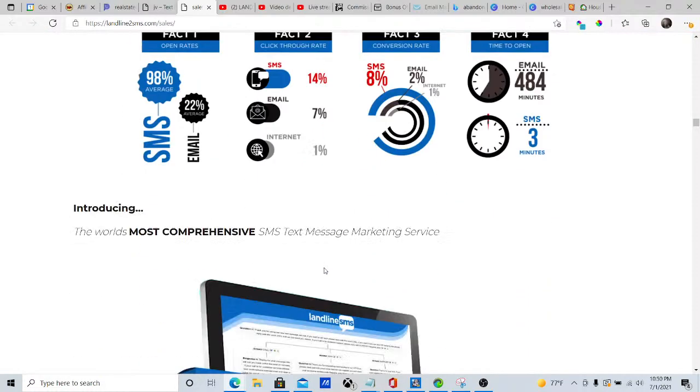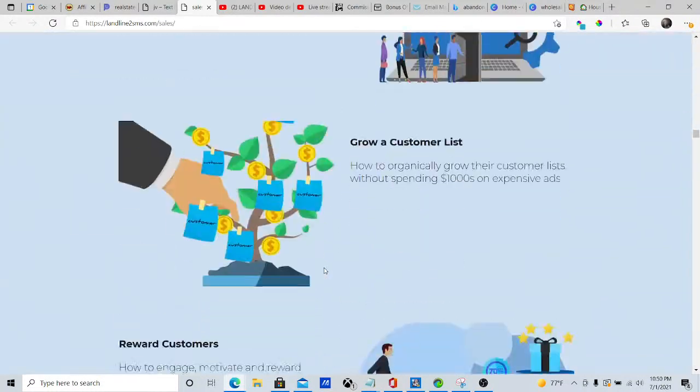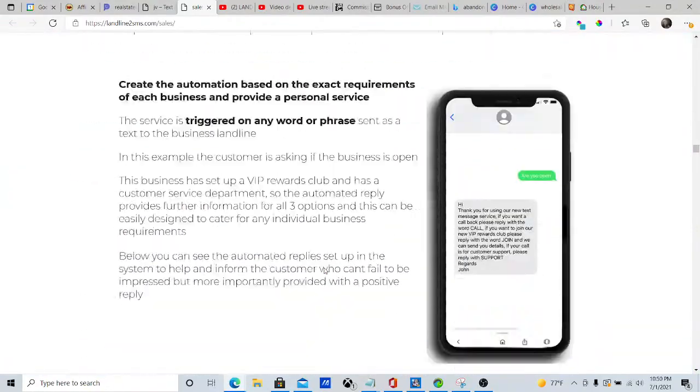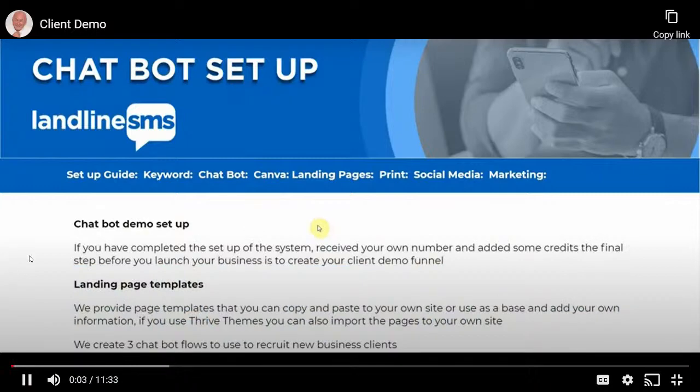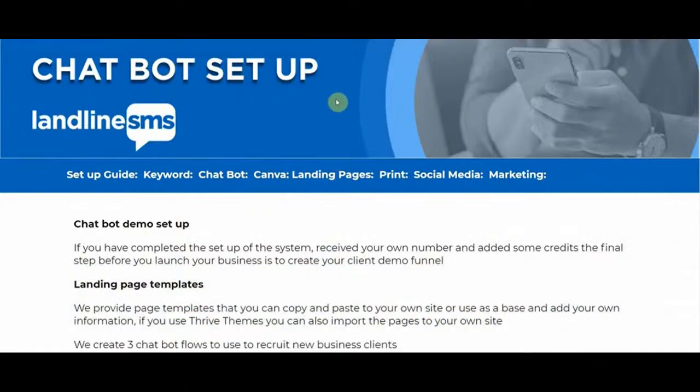Let's go ahead and look at the demo video. I want to walk through the process of setting up the automation and then show you in real time the demo that your prospective business inquiry will experience. People see the words 'chatbot automation' and think it's too complicated or they're not technically minded — it couldn't be further from the truth. Anybody can set this service up with no experience at all.